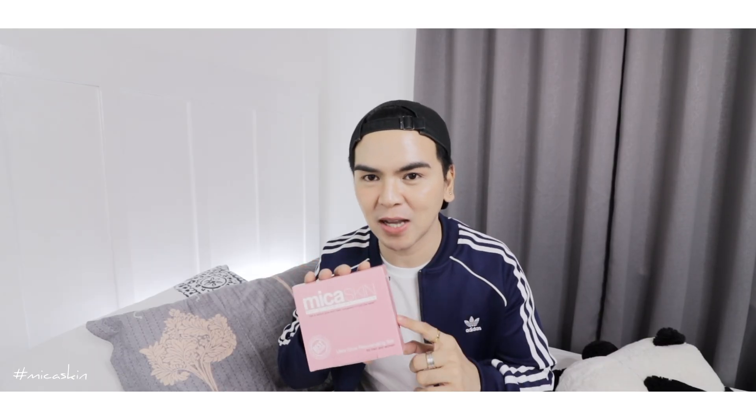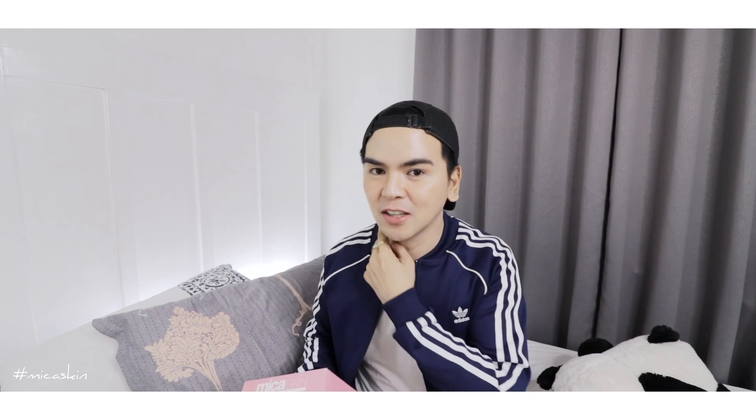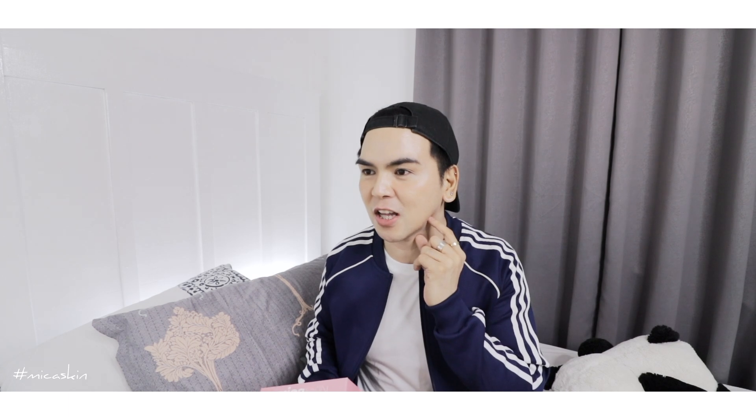I recommend this product for you guys to try. Just don't forget to do a patch test — apply the toner and night cream, then wait 24 hours. If you see no redness or swelling, you can use this product. Regardless of whether it's a mild or rejuvenating product, you need to do a patch test.